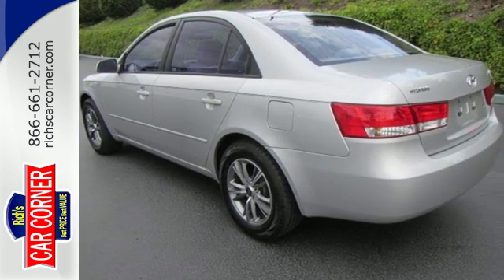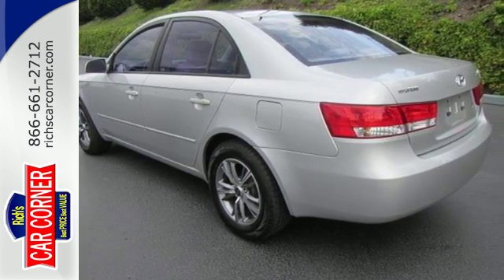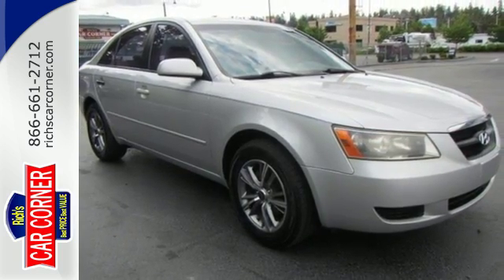Offering more than you'd hoped for, this Sonata can turn your ordinary commute into something extraordinary. Test drive it today.